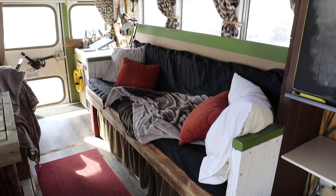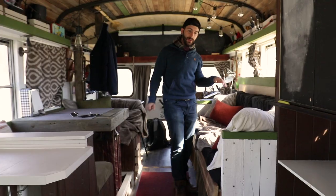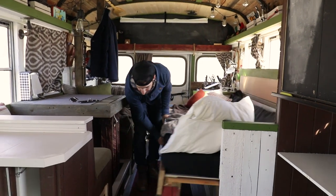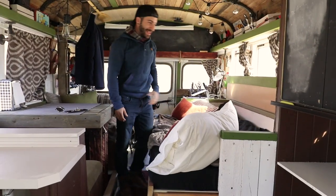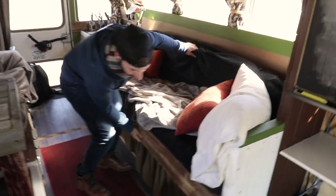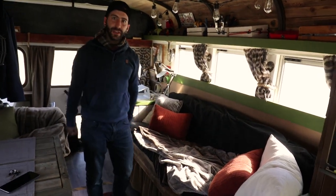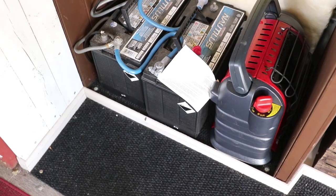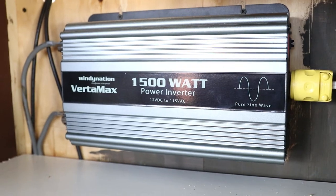This is the couch — it's basically a cushion I took off of a futon and trimmed a little bit. It actually slides right out — there we go. I'm not a big guy, so it's not a big bed, but it works for me. It slides right back, super easy to do, and you still have a nice walkway area.